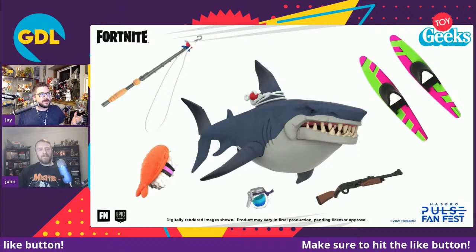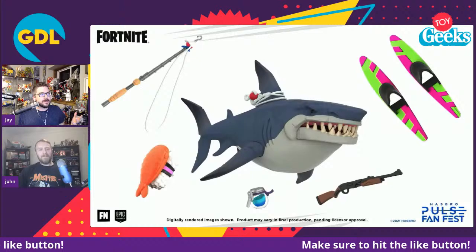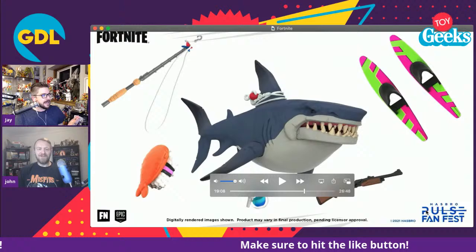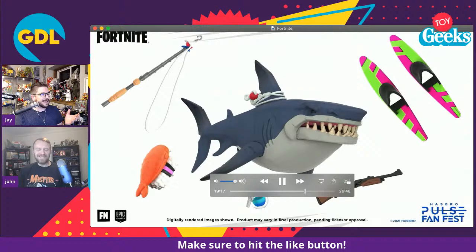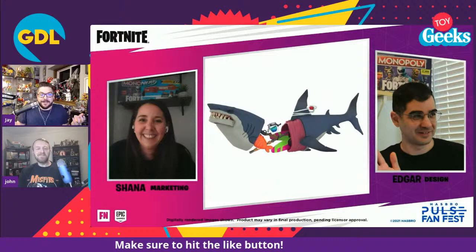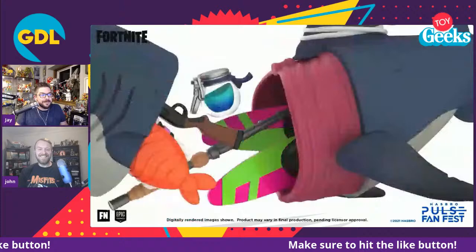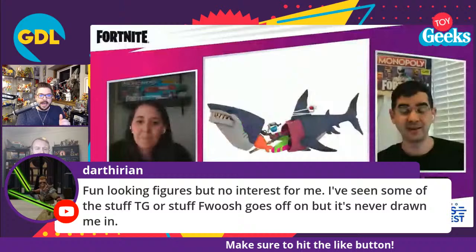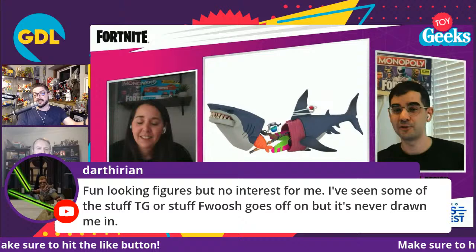I'm really into the shark. Again, I have no desire for any Fortnite toys, but if I see this on the toy shelf I'm probably going to pick it up. Darth Theorian says fun looking figures but no interest for him — same here. But this shark, I'm in. It needs like a flight stand to hold it up. Riley Bob says much like mumble wrap, it's for the children — never had his interest. This is definitely for a younger demographic, but I can appreciate a good toy.